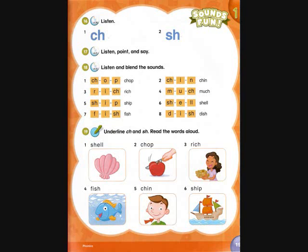Seven: f - i - sh, fish. Eight: d - ih - sh, dish.